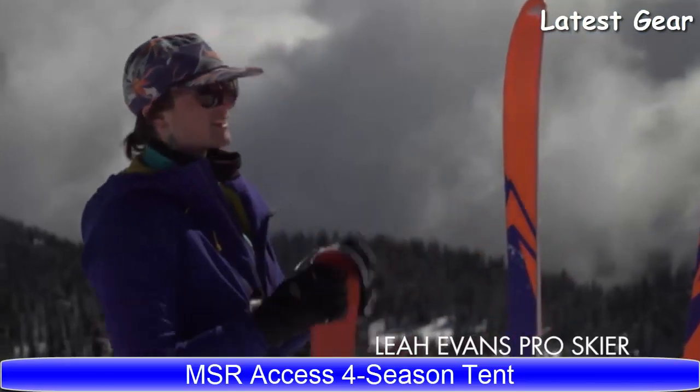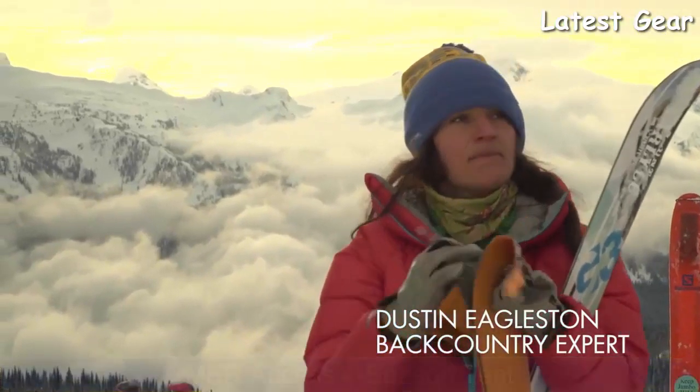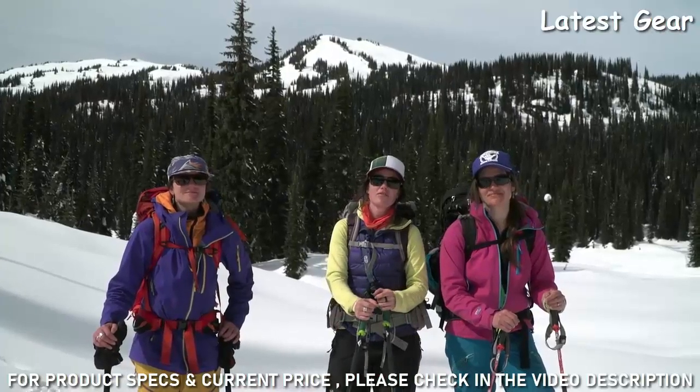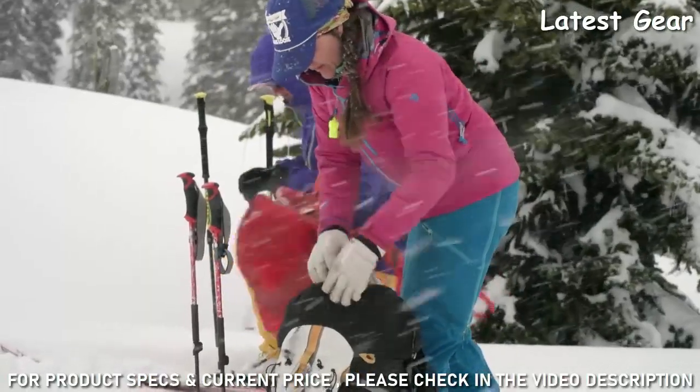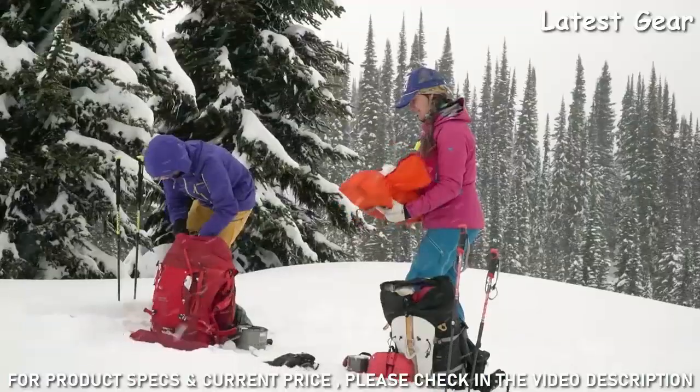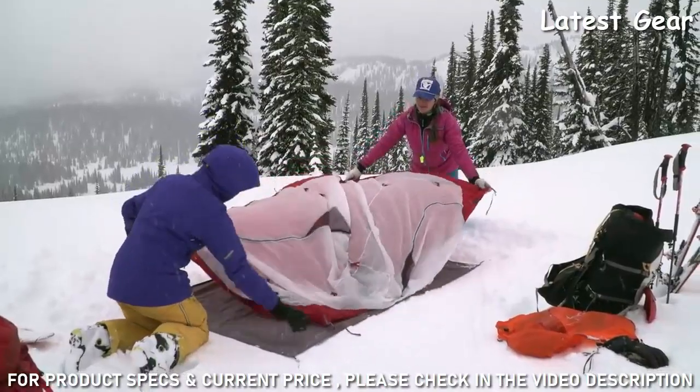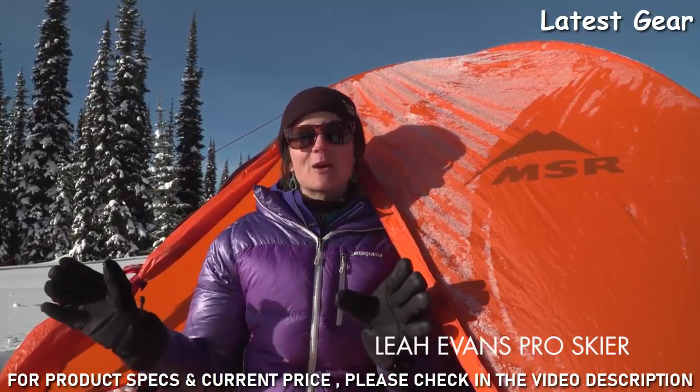I'm Leah Evans and this is Dustin Eagleston and we're about to go use the new MSR Access Backcountry Ski Tent. I'm going to walk you through a couple of our favorite features. After two nights in this tent it's totally changed the way that I can plan trips — I feel like it's offered me a whole new world of experiencing the backcountry.